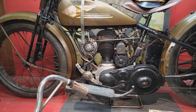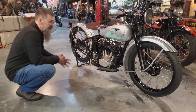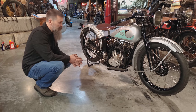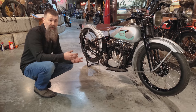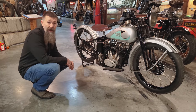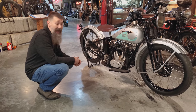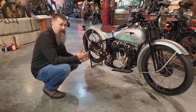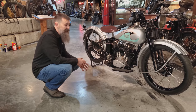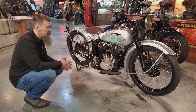This bike was actually special ordered in 1933 by Horace E. Woolery. Horace E. Woolery was the founder of the Woolery Machine Company in Minneapolis. The bike was ordered through Guy Webb Incorporated, the Harley-Davidson dealer right there in Minneapolis, as a special model.